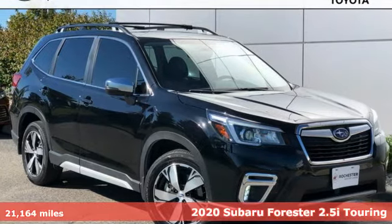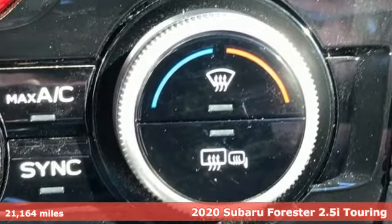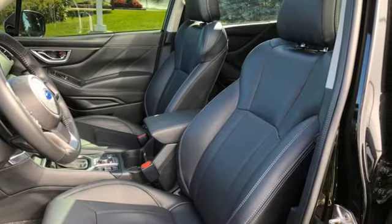It's a 2020 Subaru Forester. Take off on an adventure or take it easy. Do what you enjoy with those you love in this versatile, durable Forester. And with features like these, every drive is a pleasure.